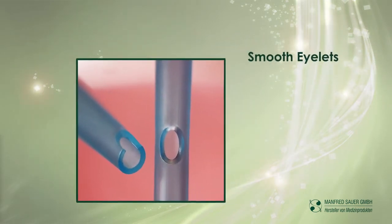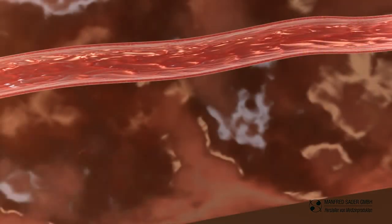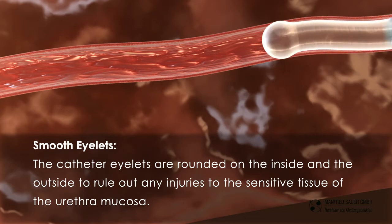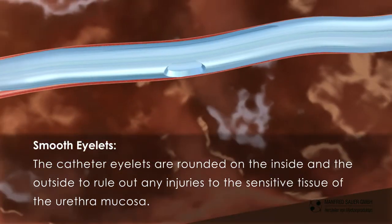Smooth eyelids: the catheter eyelids are rounded on the inside and the outside to rule out any injuries to the sensitive tissue of the urethra mucosa.